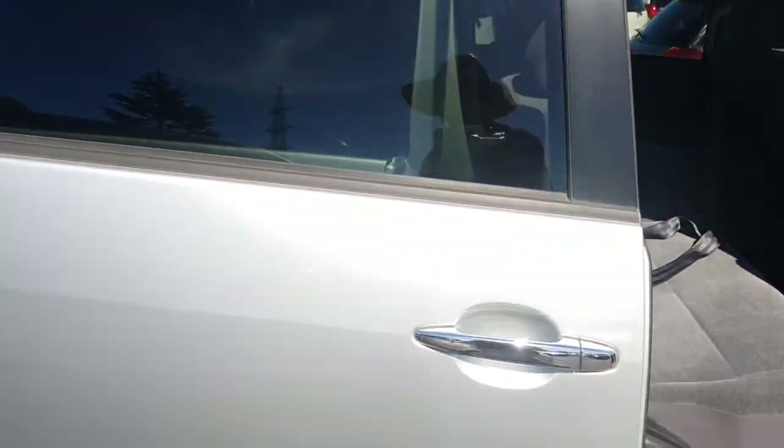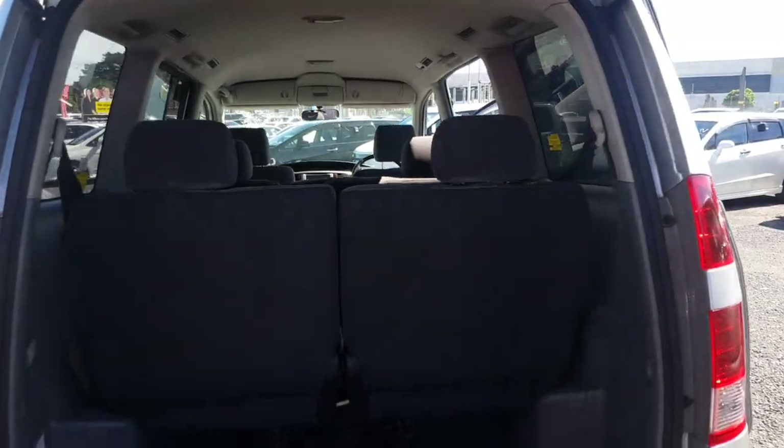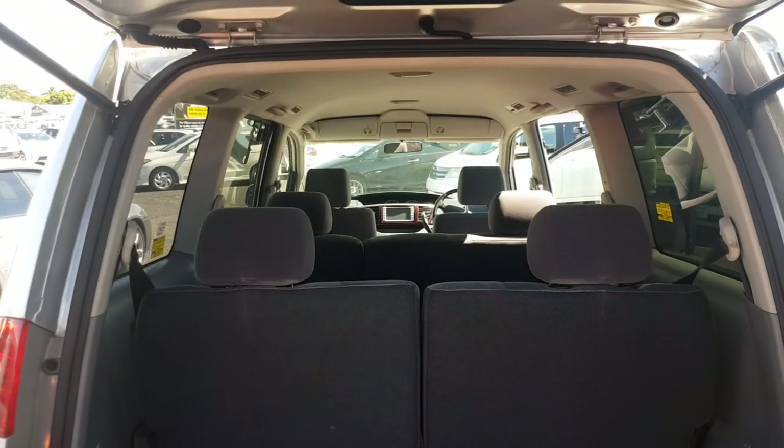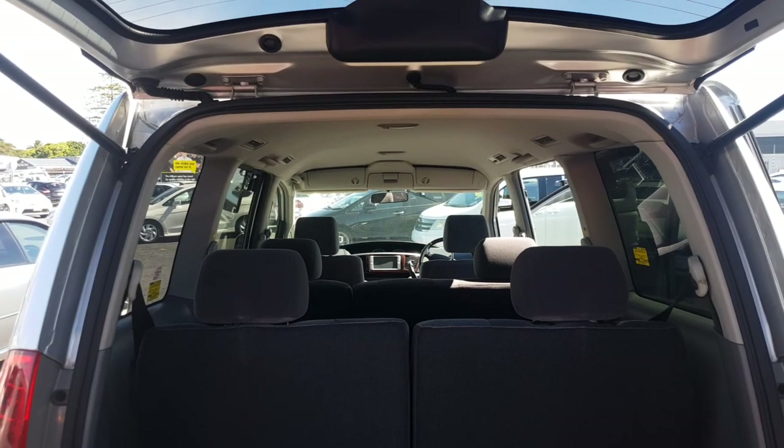And then in the back there's another three seats, so it's an eight-seater in total. I'll just show you the boot space — it's got a reversing camera, and some extra room under here for storage. And that is the whole car! I'll get this uploaded and send it through to you straight away. Talk to you soon.